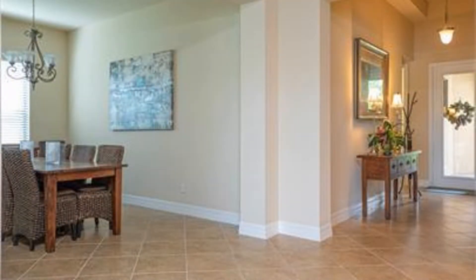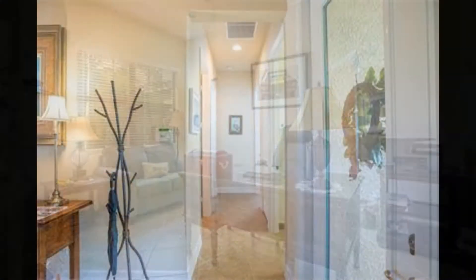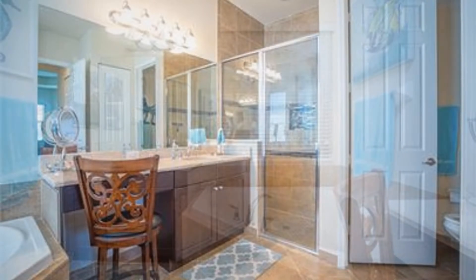There will be endless ways to have fun at Marina Bay in Fort Myers. Residents will have access to a clubhouse and lifestyle complex, offering every amenity imaginable. Marina Bay offers a fully-equipped fitness center, an aerobic studio, and an indoor sports court.